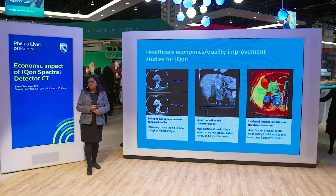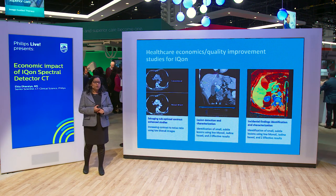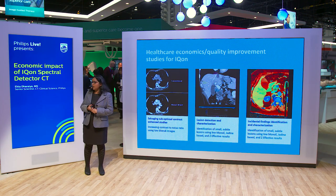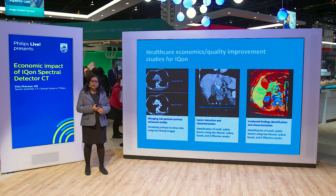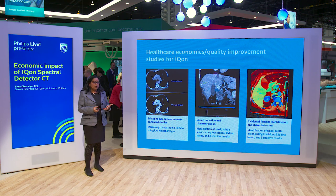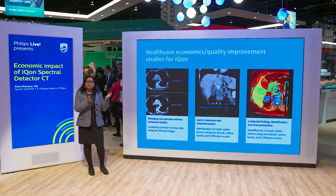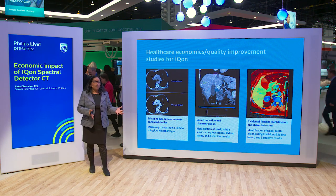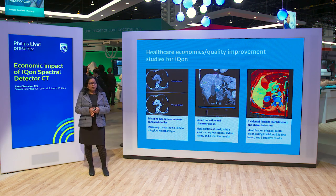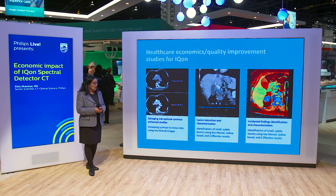We have had great clinical success with ICON, with many beautiful cases, demonstrations at the booth, presentations here at the conference, and multiple peer-reviewed publications. But what we really wanted to do was take the clinical benefits that ICON offered and translate them into economic benefits. We wanted to focus on quality improvement studies around reduction in follow-up scanning for different clinical indications where ICON has benefits.